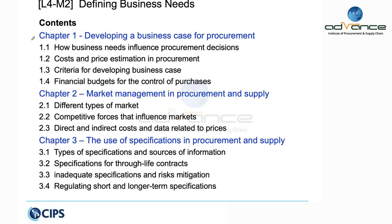For L4 M2 and other objective response format modules, there are usually three chapters and we try to cover one chapter per session, though some chapters have more content than others. Today we're starting early because I'm in a different setting — I'm in New Delhi and leaving for Singapore this evening. Chapter one is about developing a business case for procurement, chapter two is market management in procurement, and chapter three is the use of specification.